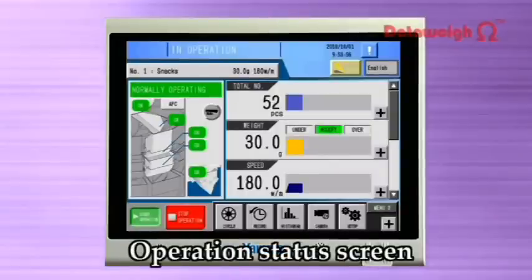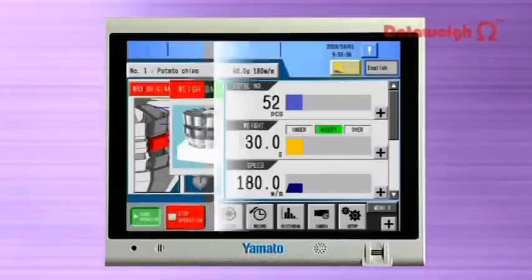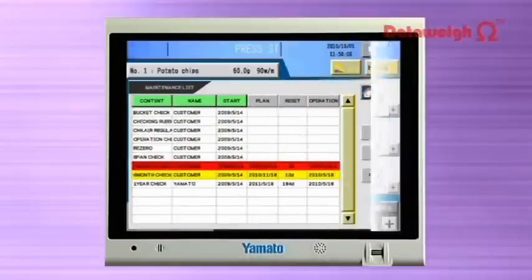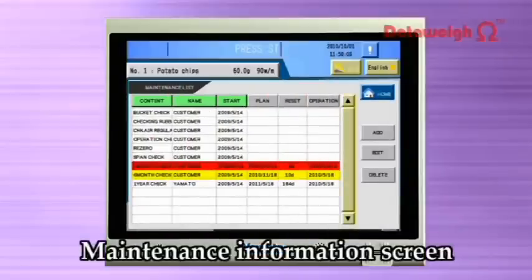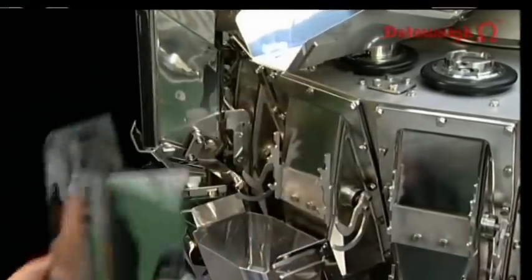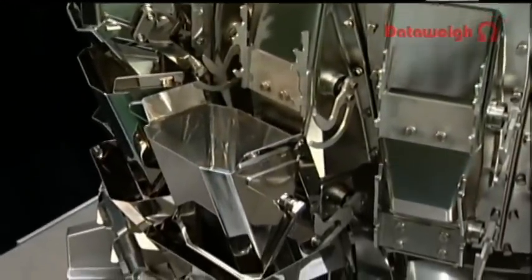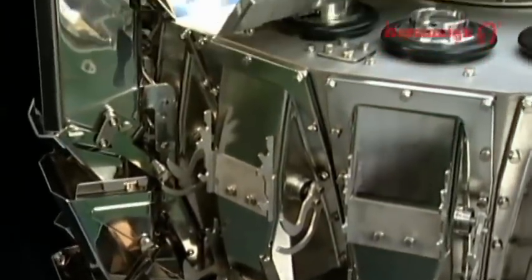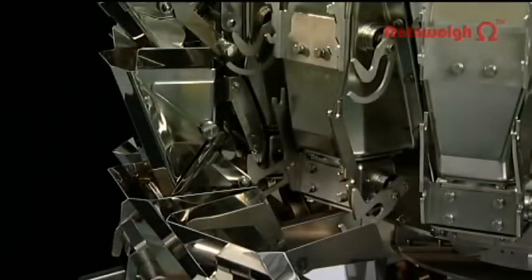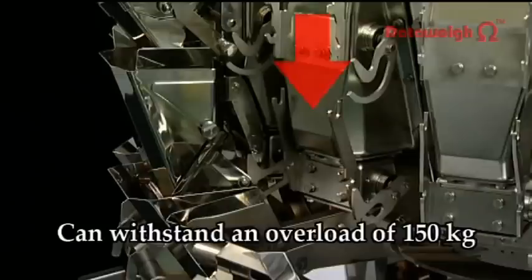Operation status and troubleshooting information are clearly displayed, and the operator is provided with maintenance information such as part life. The bucket, feeder pad, and top cone can be easily removed without tools, reducing equipment downtime for maintenance and cleaning. The load cell can withstand an overload of 150 kilograms, so there's no need to take special care during cleaning or maintenance.